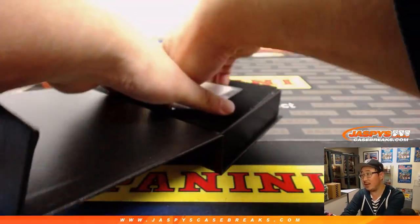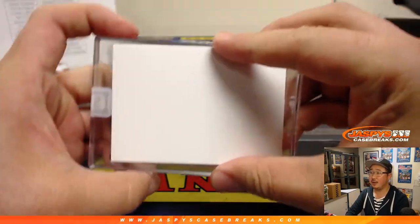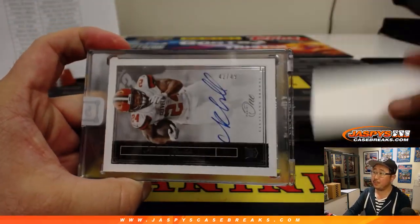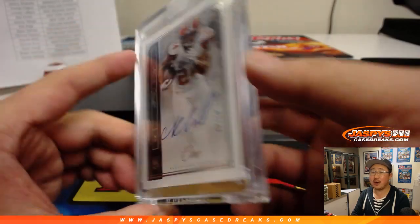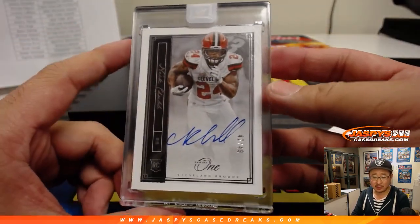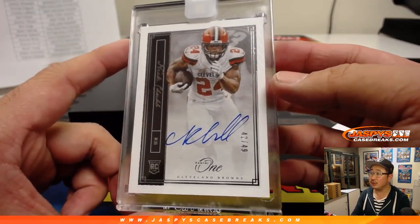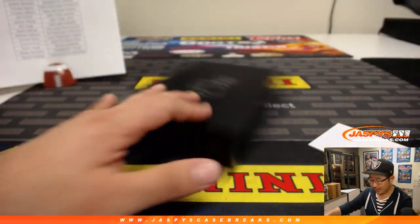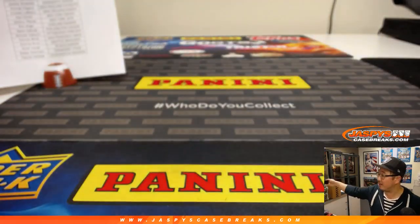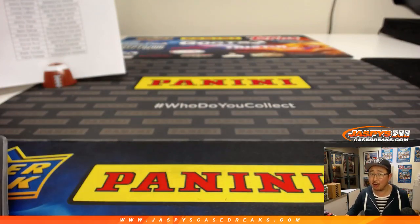And the last one is going to be — it's 42 out of 49 for the Browns. Nick Chubb. That goes to Leonard and the Browns. There you go. Nice Chubb there. And there you have it, ladies and gentlemen. Joe for JazBeesCaseBreaks.com. That was pick your team number 7. 8 is in the store. We're starting to run out, so get into it while supplies last. JazBeesCaseBreaks.com.